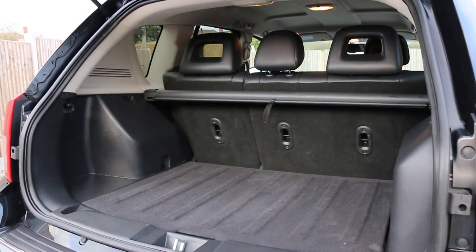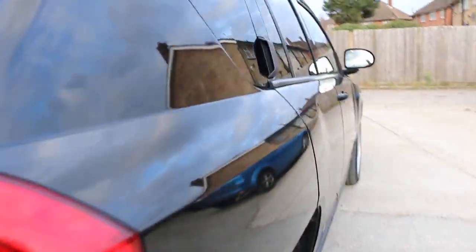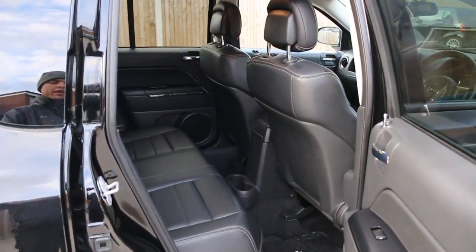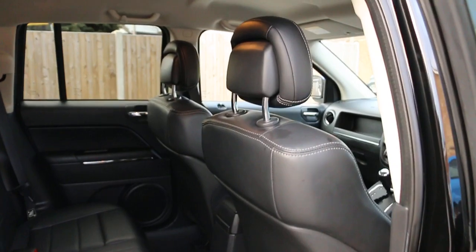Speed-folding rear seats, full black leather interior, side and front airbags, and five headrests.